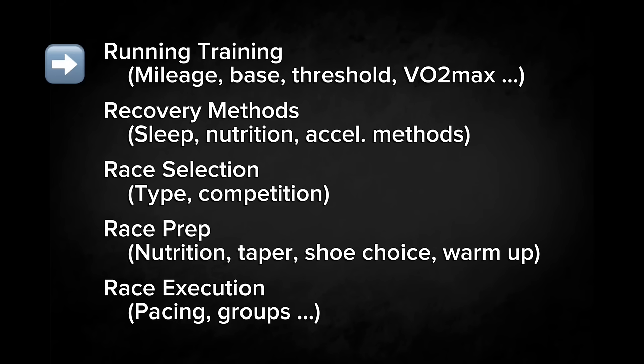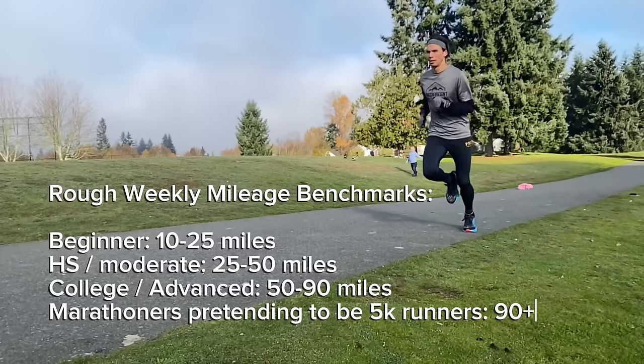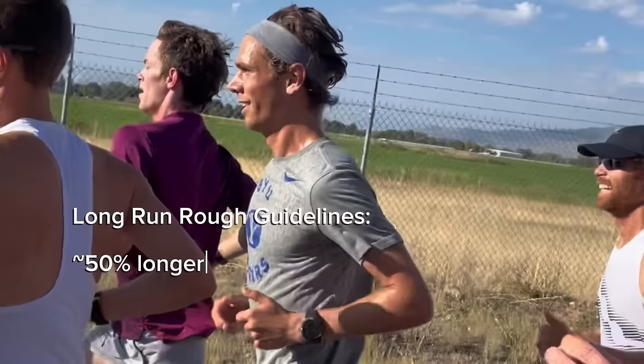First and foremost, improve your running training. Depending on where you are in terms of your running volume, generally to get faster you should try to push that volume a little higher — there's a good chance there's room for you to increase. You should do so cautiously and slowly. The vast majority of it is going to be slow running, and a small portion will be some form of faster running. The frequency of harder runs should really only be up to two times a week. You should also include one longer run, which is about 50% longer than any normal base mileage run. If your mileage seems too much to handle just running once a day, you may consider throwing in doubles.